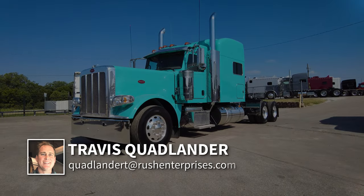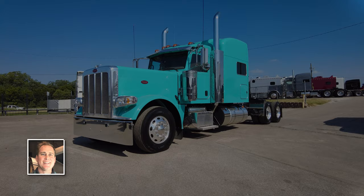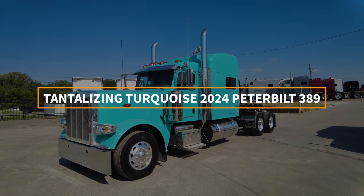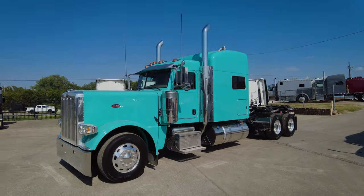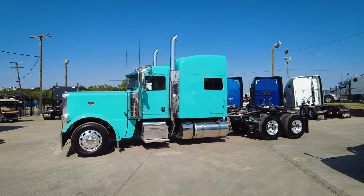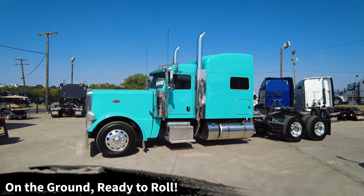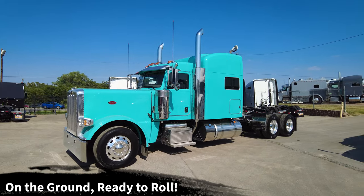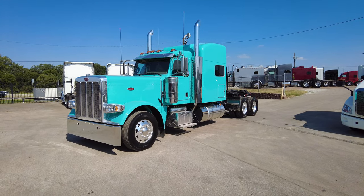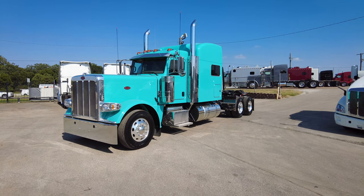Hi everyone, this is Travis Quadlander here at Rush Truck Center's Dallas Peterbilt. Today we are looking at a beautiful tantalizing turquoise 2024 Peterbilt 389 with 78-inch platinum sleeper. Yes, this color is called tantalizing turquoise, and this truck is available on our lot ready to roll right now. I don't think this truck is going to last long — I put a couple early photos up once it arrived without the hubs and lugs and it was already generating some buzz.